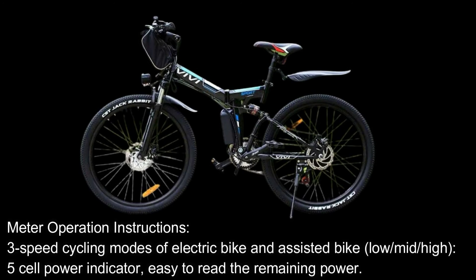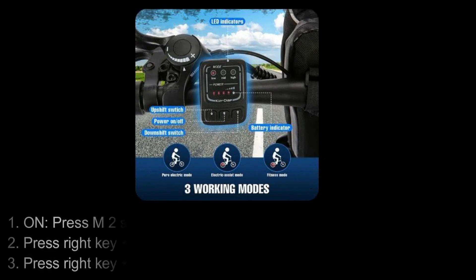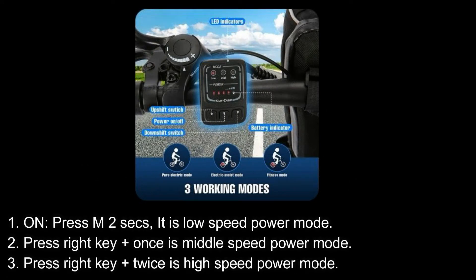Meter Operation Instructions. Three speed cycling modes for electric bike and assisted bike: Low, Mid, High. Five-cell power indicator makes it easy to read the remaining power. Press M once — Low Speed Power Mode. Press the right key plus once — Middle Speed Power Mode. Press the right key plus twice — High Speed Power Mode.